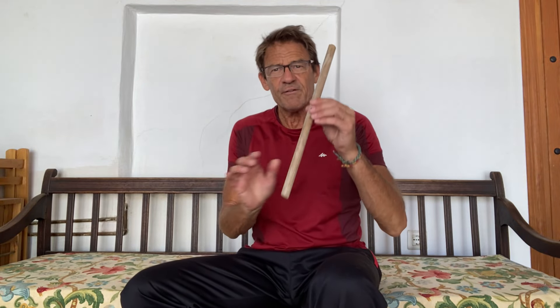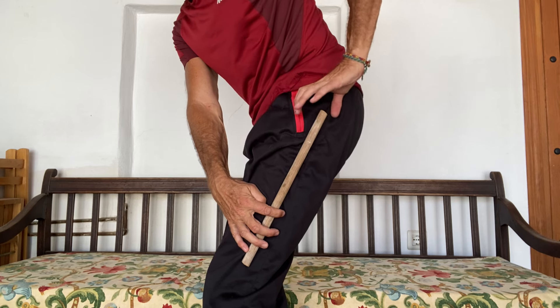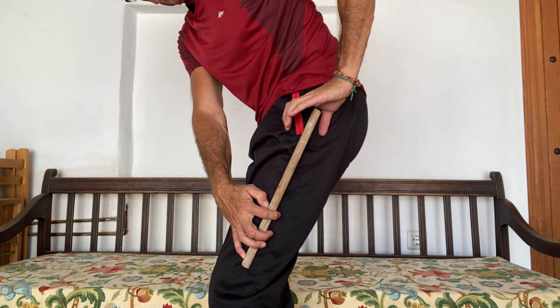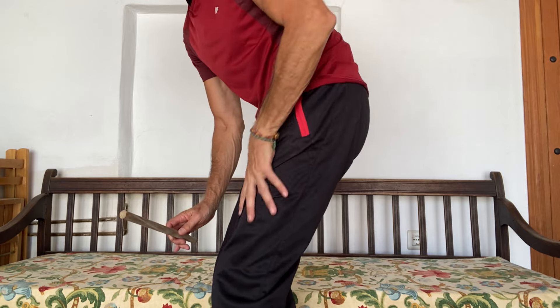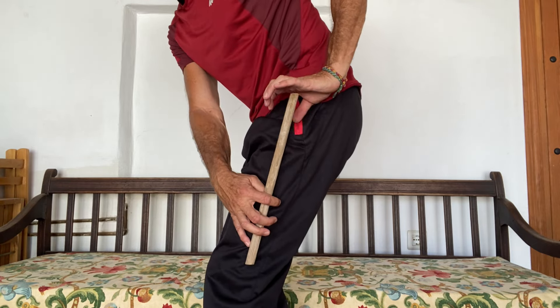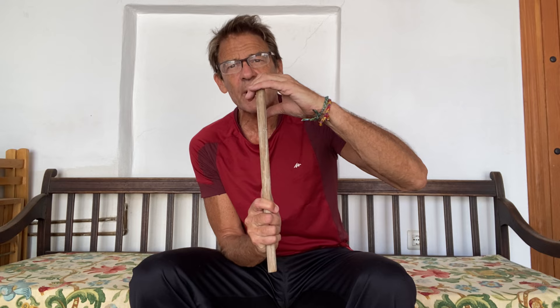This imbalance causes the femur — the thigh bone — to be pulled slightly forward in the socket. My hand here is the socket. It gets pulled slightly forward because the front muscles are stronger than the back muscles. When that pulls slightly forward, it causes the bone to rub unevenly in the socket, which grinds away at the cartilage and leads to osteoarthritis.